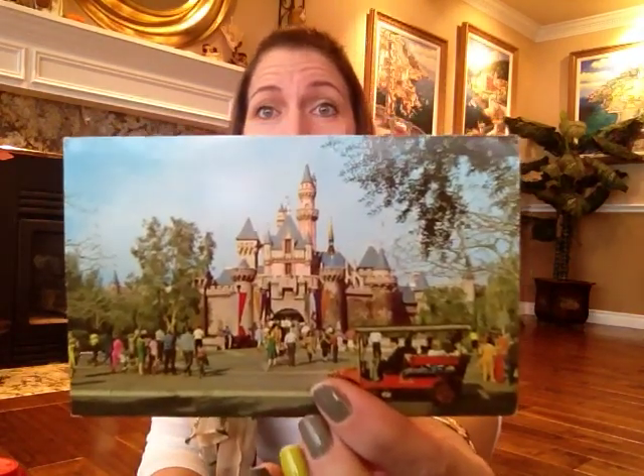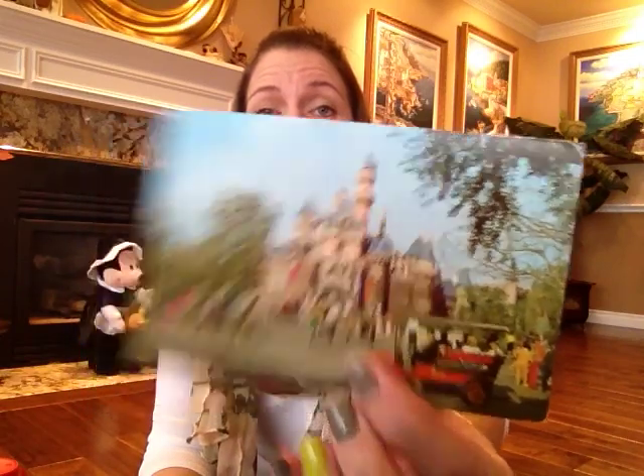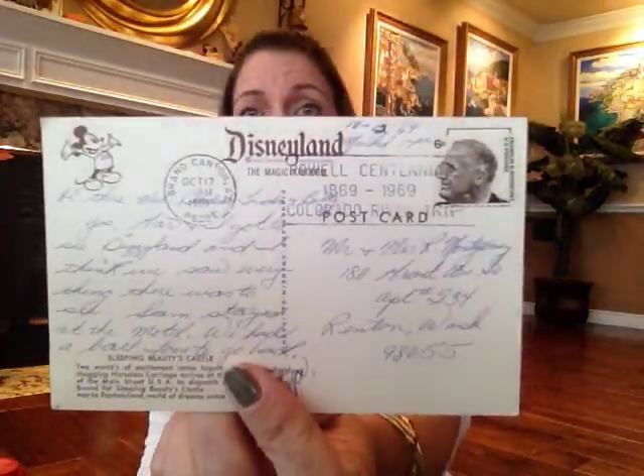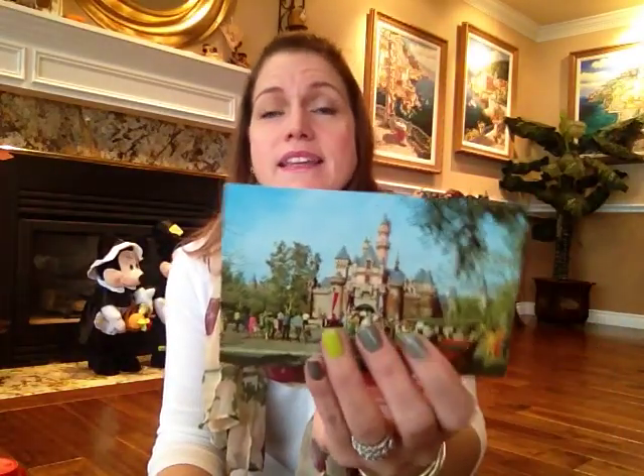I also got this postcard — somebody has used it, but it's dated 1969. It's just the castle at Disneyland. I thought that was cool because it's from 1969. It's been written on, which is okay — it doesn't ruin it for me. At least now I know it's from 1969, so that's cool.